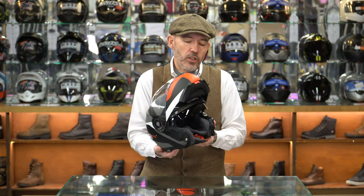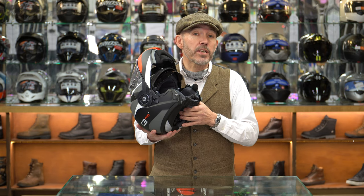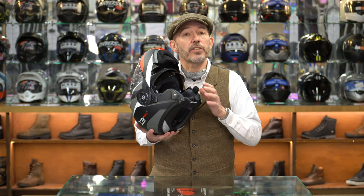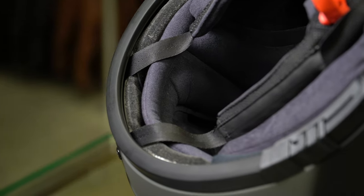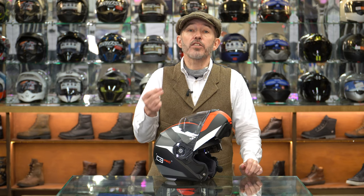The helmet fastens by means of a micrometric adjuster, as does just about every flip lid on the market. You've also got adjusters on the side, so in addition to the central micrometric adjustment you can also adjust at the sides. Something unique to Schuberth is a system called AROS - anti-roll-off system. The straps pass through a loop inside the helmet to another strap attached to the inside of the back of the helmet. It means that the helmet cannot come off - if the helmet moves, it anchors those straps to the back. It's a system unique to Schuberth.